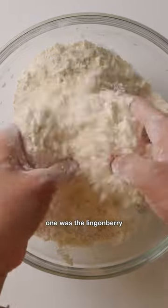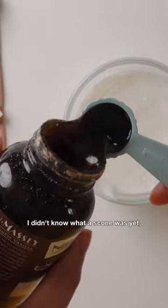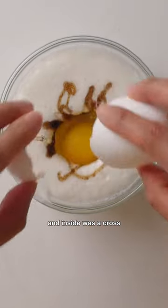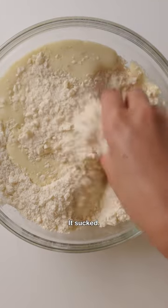The first time I ever had one was the lingonberry scone from Trader Joe's, back in 2014. I didn't know what a scone was yet, but I took a bite. It was soggy on the outside, and the inside was a cross between cake and bread. I tried it again, but the blueberry flavor. Same thing, it sucked.